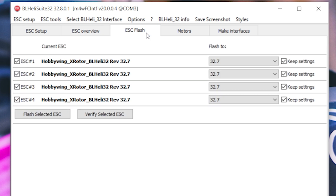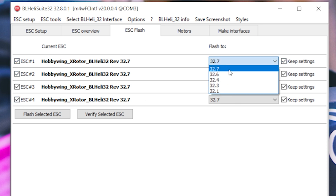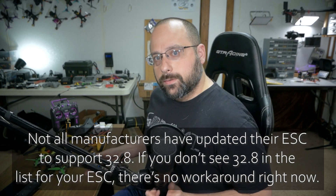Go to the ESC Flash tab. Make sure all the ESCs are checked and pull down the firmware list to look for 32.8. If 32.8 doesn't appear for your ESC, it might not be supported yet — this happened to me first with a Hobbywing ESC where 32.8 just wasn't listed. I initially thought it was user error when others reported this, but clearly I was wrong.